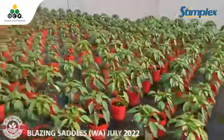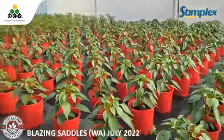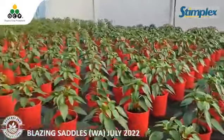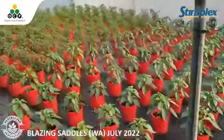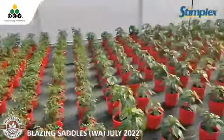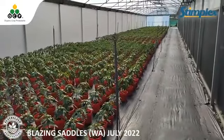And also the zucchinis as well. Here's your proof — he said the disease rate normally this time of year with powdery mildew is a real problem, but he hasn't seen anything. These were dipped and then applied weekly with a weekly dose, so very, very happy. It's a good endorsement for Stimplex.